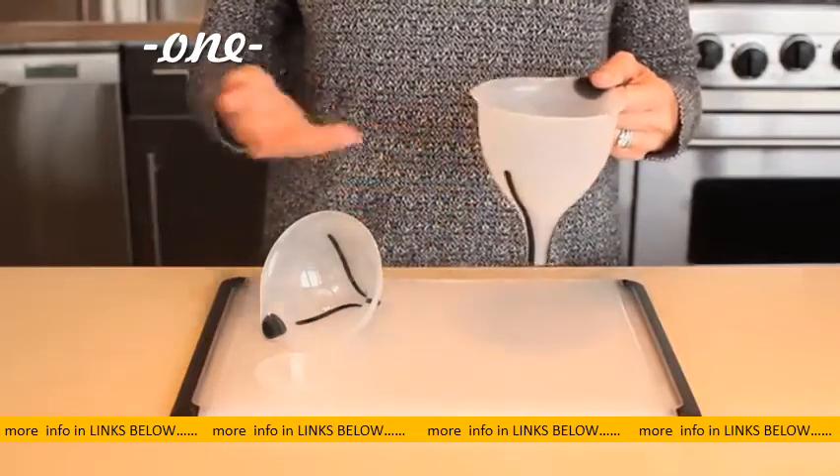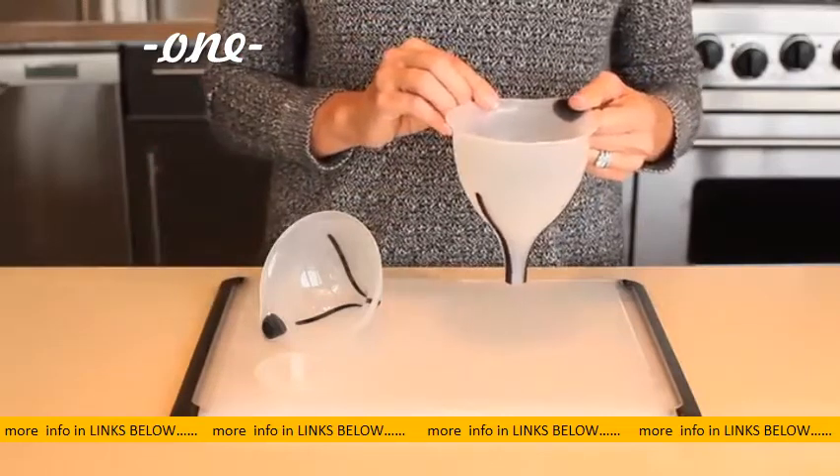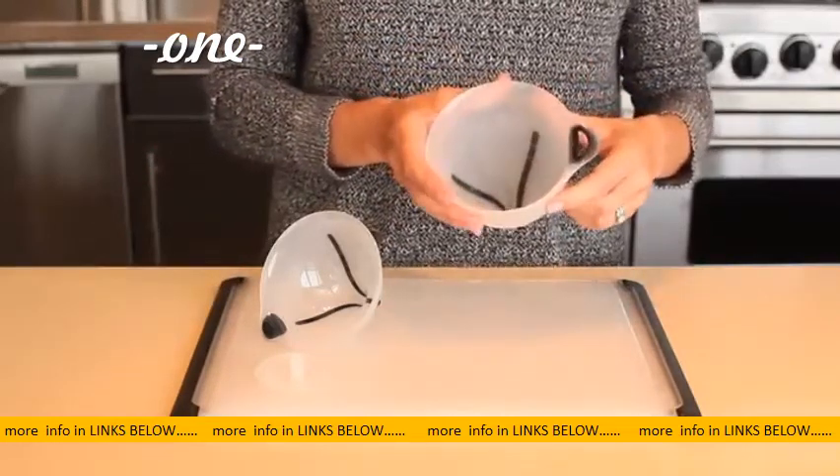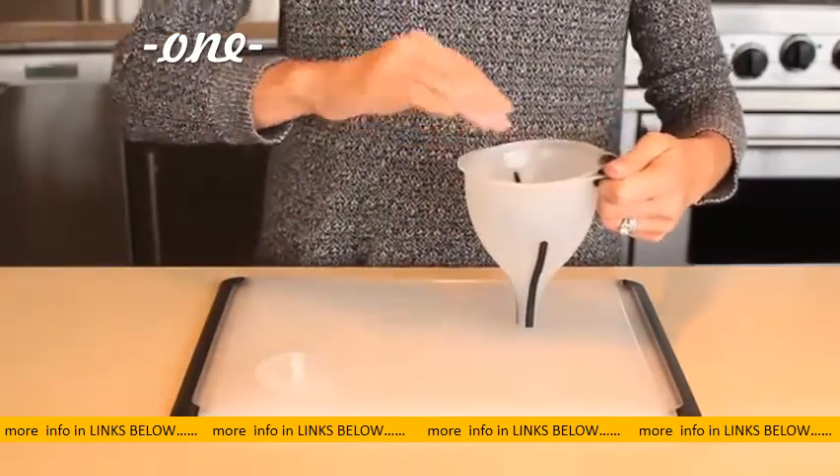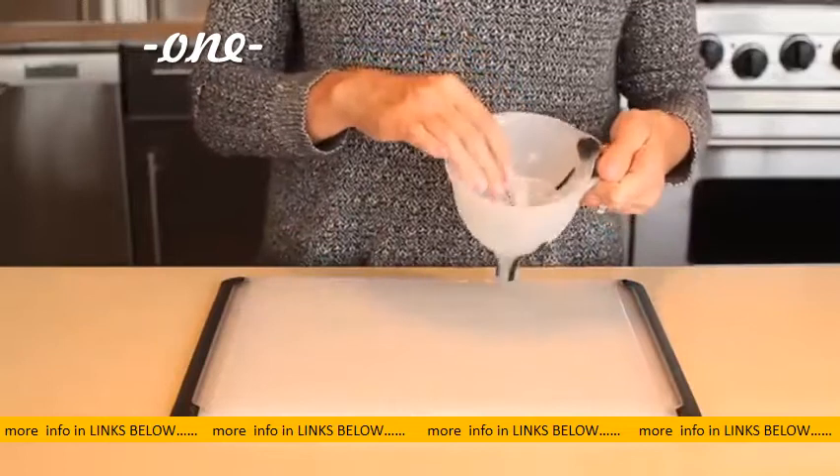High heat plastic on the funnel and strainer can withstand even steamy soup and hot fruit purees. Soft handles on the funnels provide a firm grip, and the three pieces nest for compact storage. All parts are dishwasher safe.